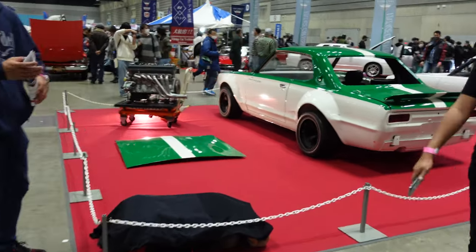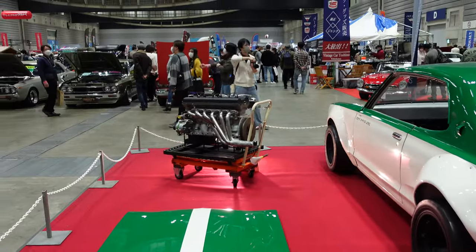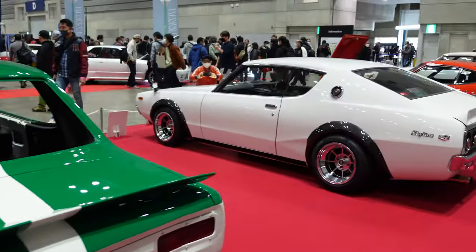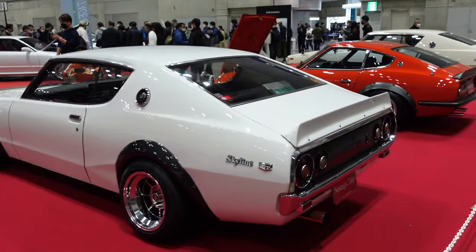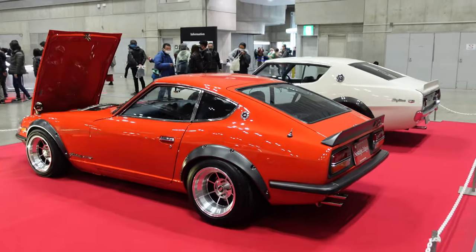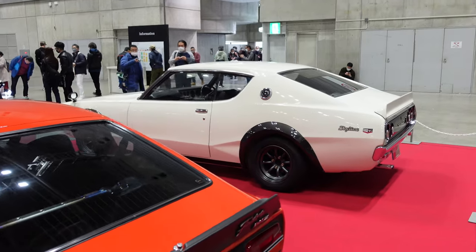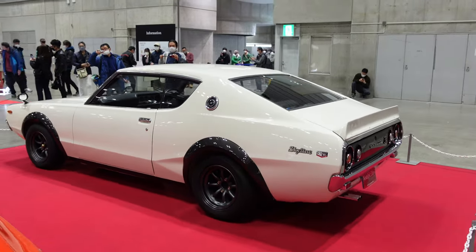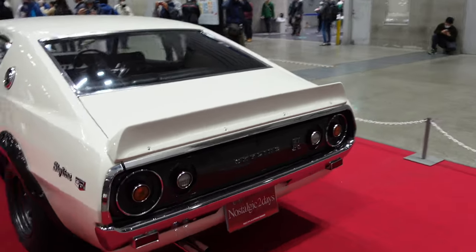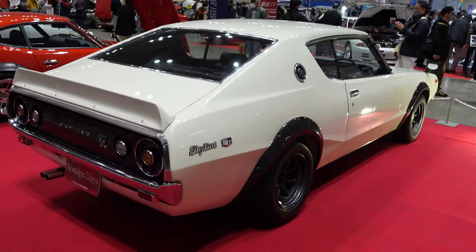Over here there's another classic Skyline 2000 GTR - the engine's out, it wasn't race-ready yet, but it looks like that's what they're building it for. There's the Kenmeri 2000 GTR over there, another Datsun 240Z, and another Kenmeri hiding back there too. We're starting to take these for granted, but they are actually quite rare - we've just seen so many of them in Japan. It's a very special car and always cool to see.